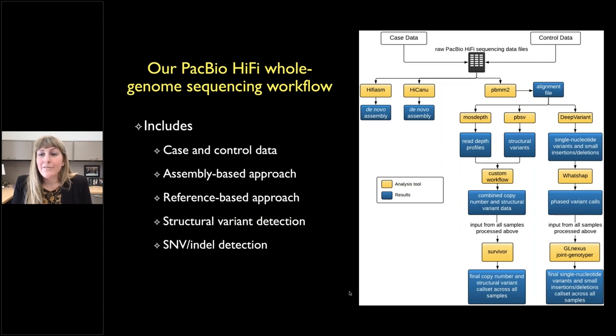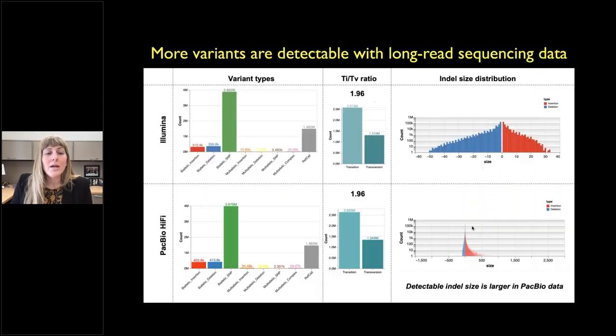We got our first PacBio data a little over a year ago and had to develop a bioinformatic workflow. We integrated both case and control data and built a workflow to look at de novo assemblies — a big benefit of long-read sequencing — as well as a reference-based approach similar to short reads. Comparing an individual sequenced with both Illumina short reads and PacBio long reads, we saw a good TiTv ratio, but the big difference was identifying more indels with PacBio, particularly a different range of sizes missed with short reads.